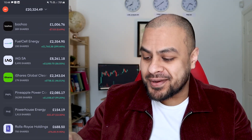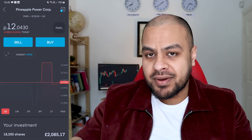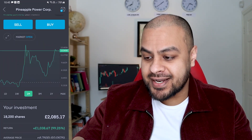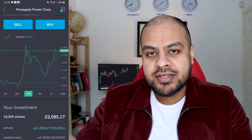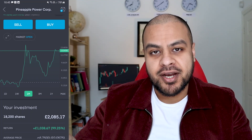Pineapple Power Corp — this was one of my penny stocks I talked about last month. Last month I was down about 15%. As you can see, it's now at 100%. There was a point where it got to 130%. But I'm only going to sell this once they acquire a Vanadium battery company, no matter what happens.